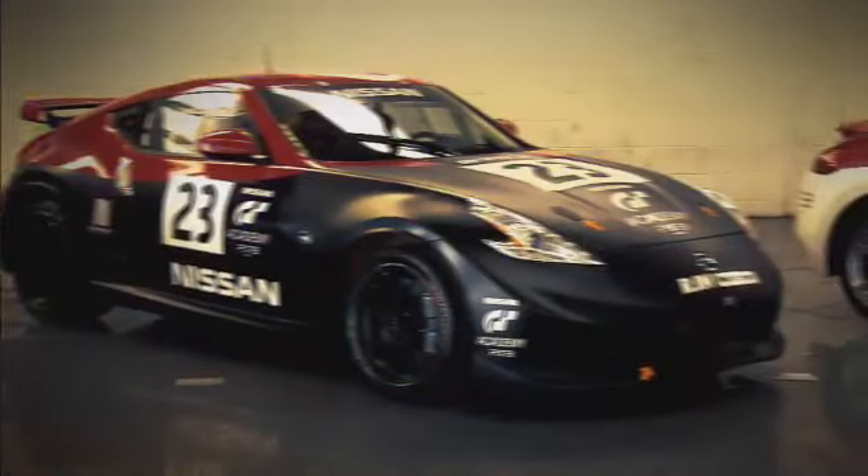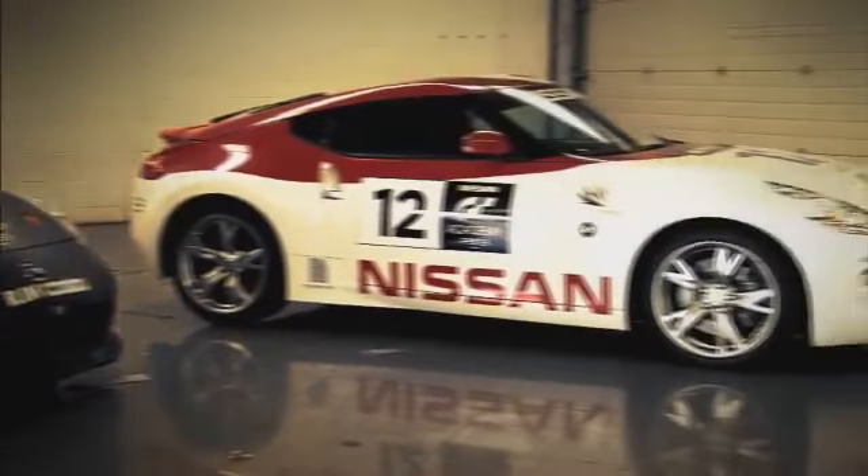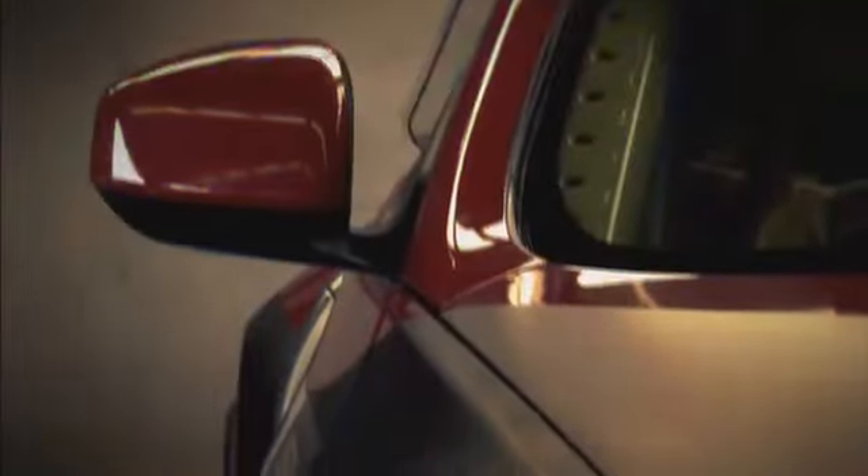And then the power also. The stock 370Z is about 330hp, while the GT4 car is about 410hp, something like that.